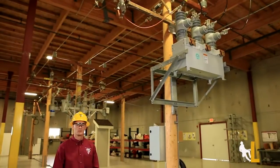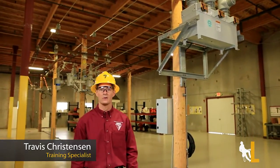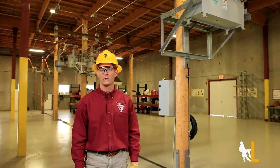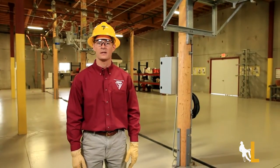Hi, I'm Travis Christensen with Northwest Lyman College. The smart capabilities of the NOVA STS recloser and the Form 6 control by Cooper Power Systems contribute to the overall reliability and efficiency of the power grid.